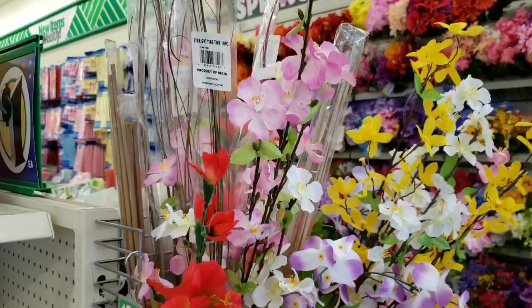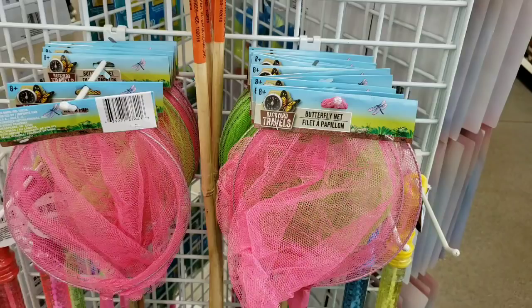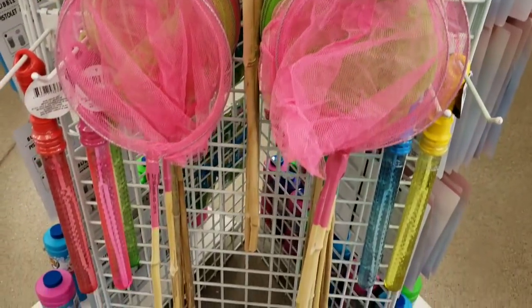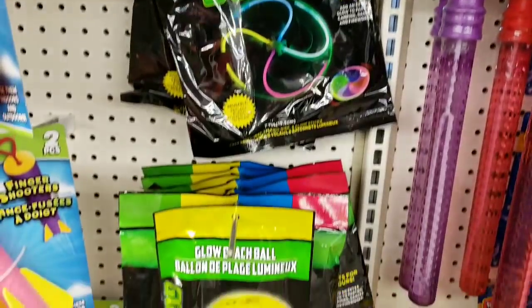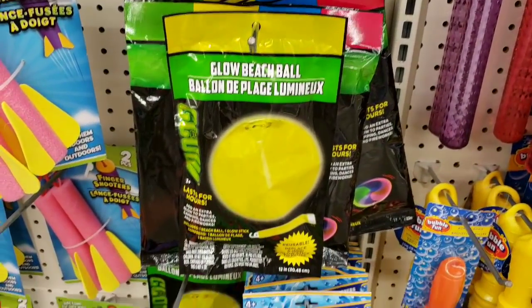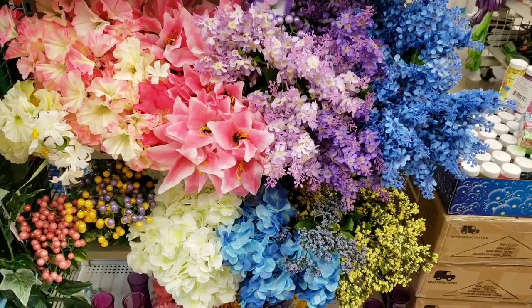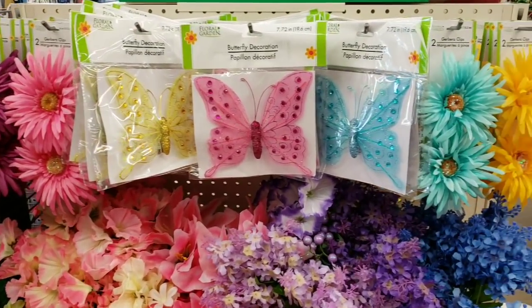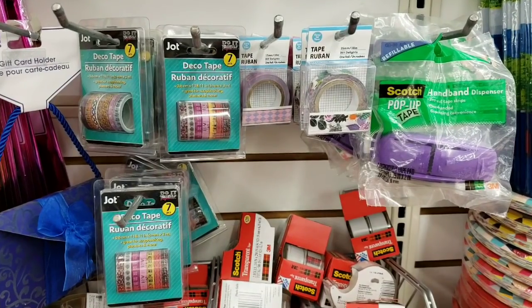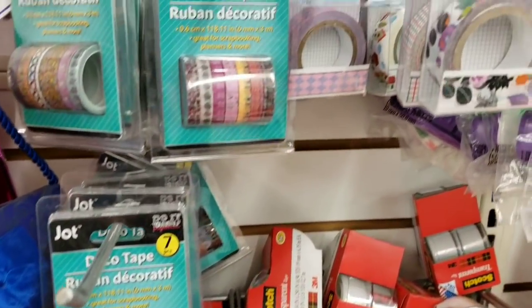Long stems of flowers, and I think they're called cattails maybe. Here's the Butterfly Nets — my kids get one every year. Glow Beach Ball. So many flowers, a lot of pretty colors this time around. I have all those butterflies. Lots of Deco Tape by Ja-Cha.